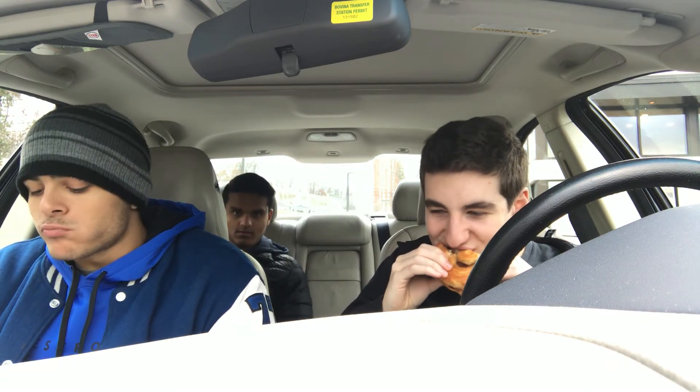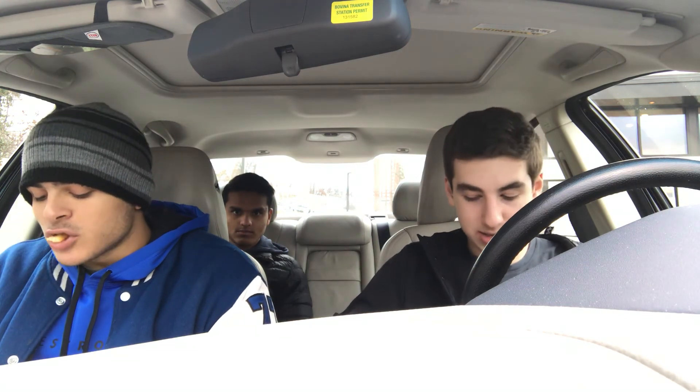Well folks, it has been fun. We must depart now. We have been Jog on Bacon food review — I've been Jackson, that's been Matt. Thank you all for watching. Good day, good day.